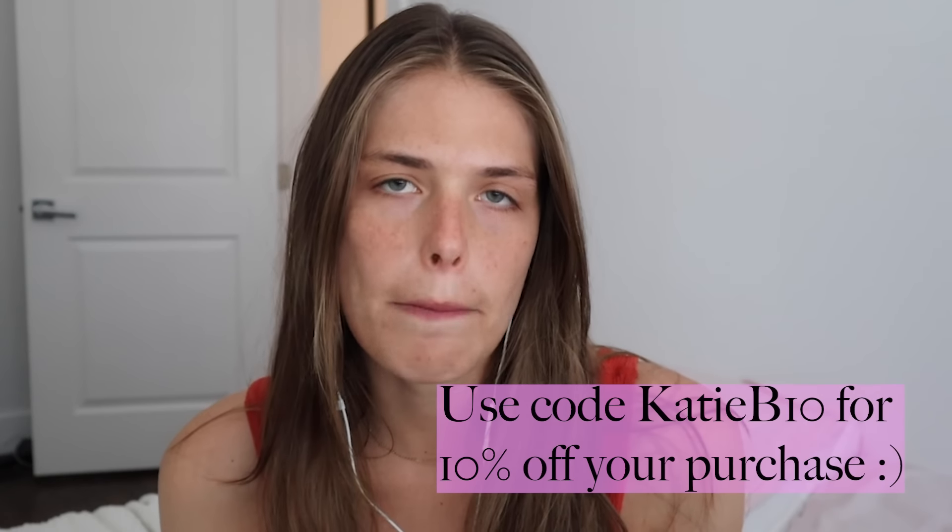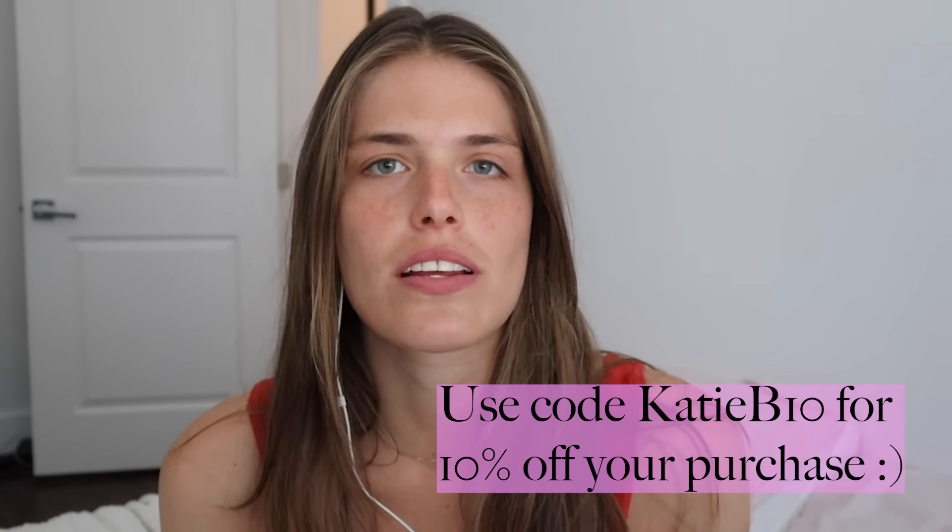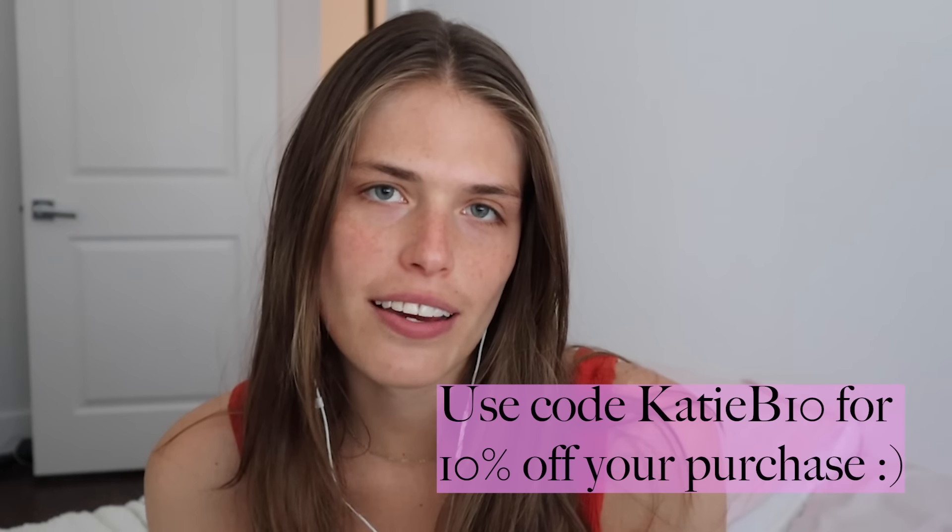I do have a discount code for y'all, which is KDB10 for 10% off your Dossier purchase. Make sure to go check them out. Thank you again, Dossier. And let's go ahead and get into today's video.